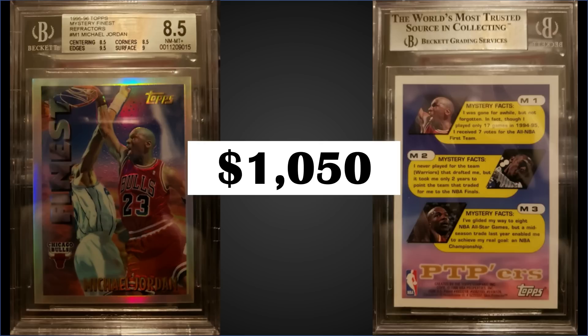The Mystery Finest refractors are randomly inserted 1 in 36 second series hobby packs and 1 in 216 retail packs — if you're chasing one, make sure you're buying hobby boxes. Hobby boxes sell for around $500 to $550 and retail boxes around $350 to $400. There is a difference in box coloring — one has more of a green background and one a reddish background. If you look closely there's a sticker that says 'Hobby Exclusive' — that's how you tell the difference. There's a link in the description for search results for all the boxes from our top 10 in previous videos.